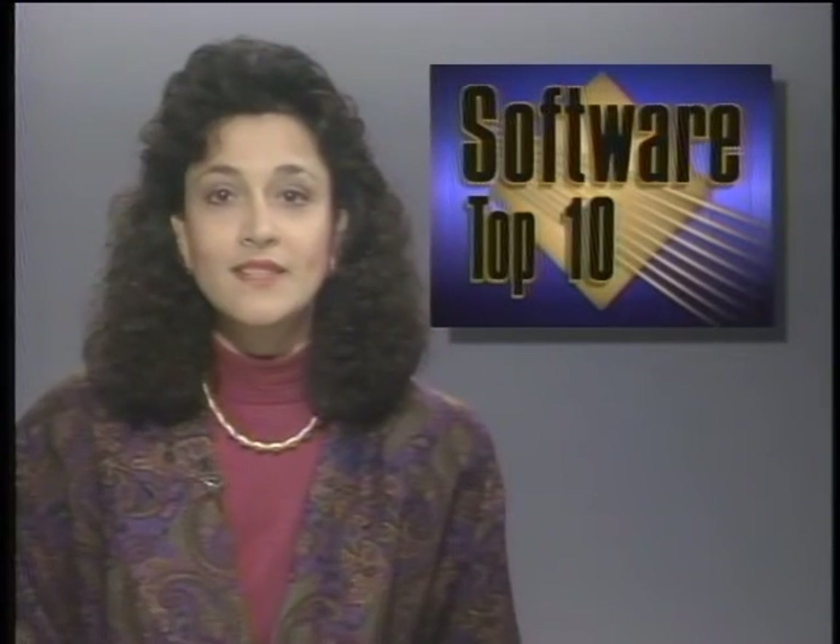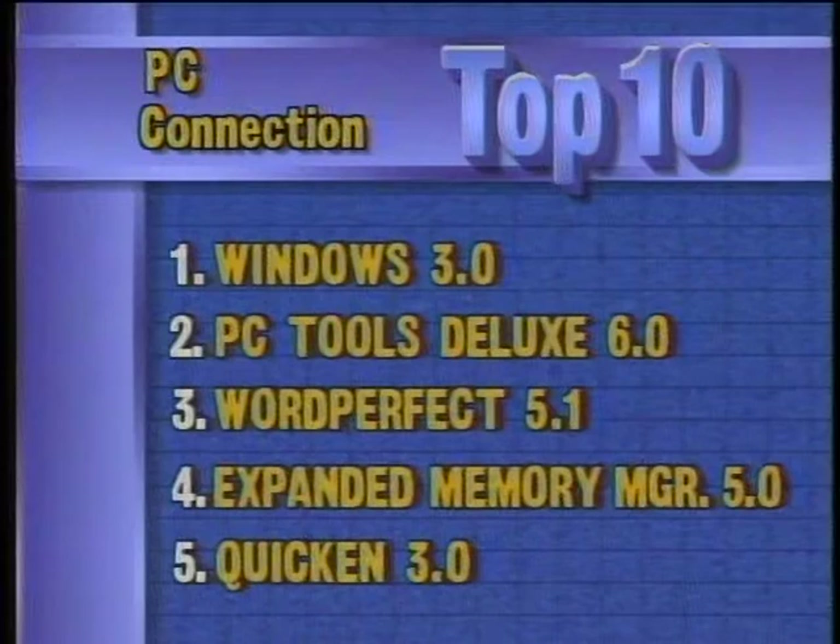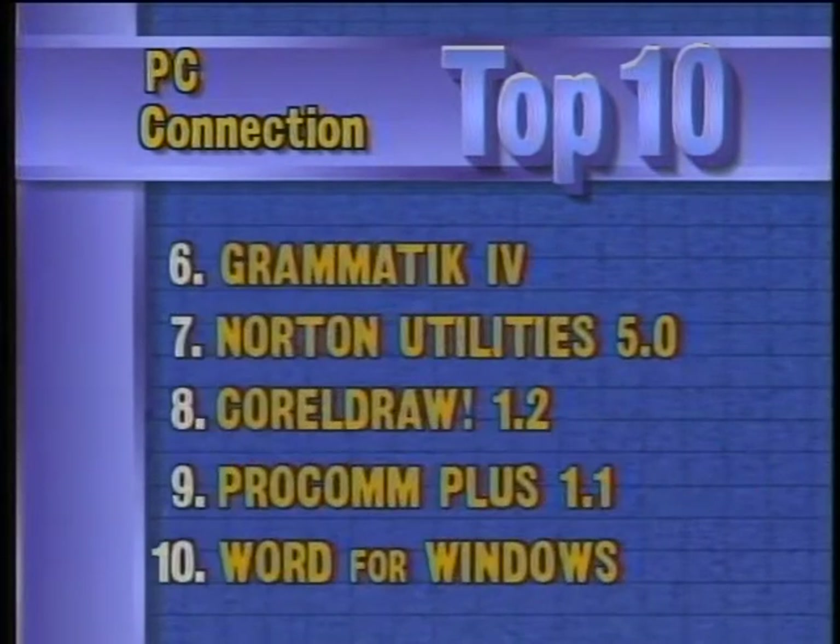Not much movement in this week's top 10 PC software. According to PC Connection, Windows 3.0 still tops the chart, followed by PC Tools Deluxe, WordPerfect 5.1, Expanded Memory Manager, and Quicken 3.0. Rounding out the top 10 are Grammatic 4, newcomer Norton Utilities 5.0, CorelDraw, ProComm Plus, and Word 1.0. WordPerfect says it is working to correct a problem in WordPerfect 5.1 that may cause a loss of data if users fail to notice a small pop-up prompt when saving a file without adequate storage space.